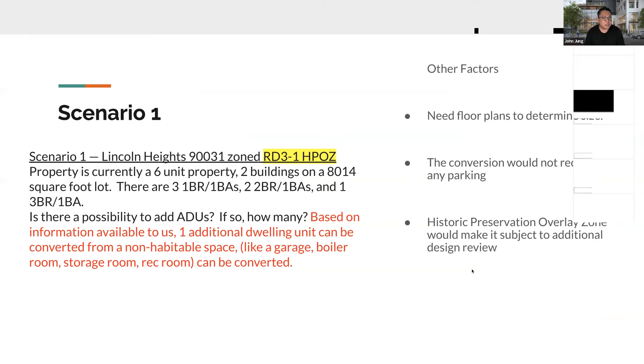This is one of the scenarios from pocket listings. A client came looking for multifamily property with ADU potential. I found this property in Lincoln Heights — currently six units, two buildings on an 8,014 square foot lot. There are three one-bedrooms, two two-bedrooms, and one three-bedroom. My client wanted to know what value-add potential existed and how many units he could potentially build on this parcel, ideally having some units already there generating income while he's building.